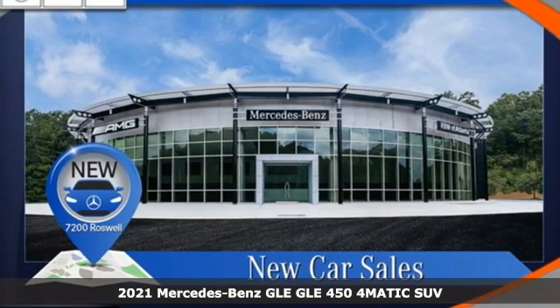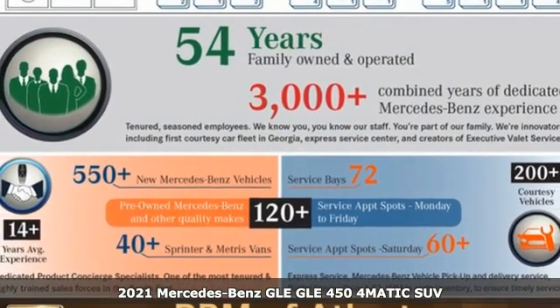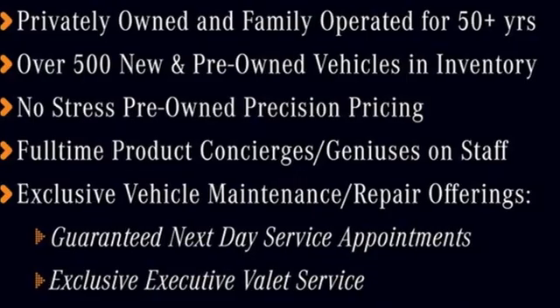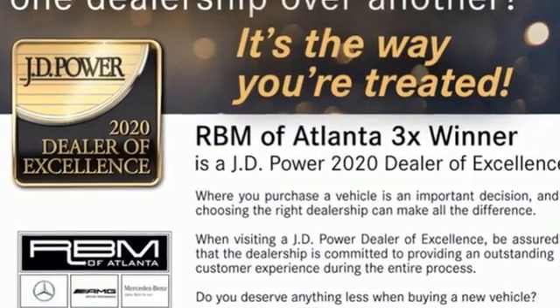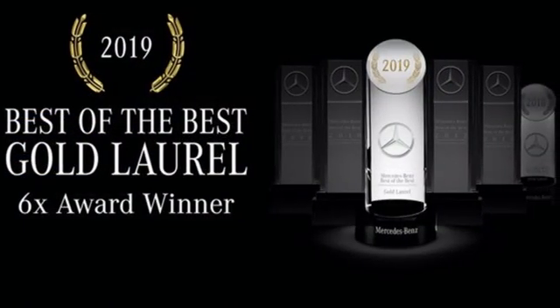Here's a new 2021 Mercedes-Benz GLE — the dictionary definition of a premium SUV. In it, you'll get lasting luxury and constant capability. It boasts an impressive list of features like these: automatic transmission, 4-wheel drive, integrated navigation system.